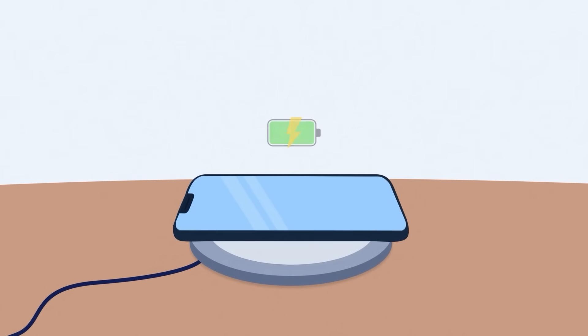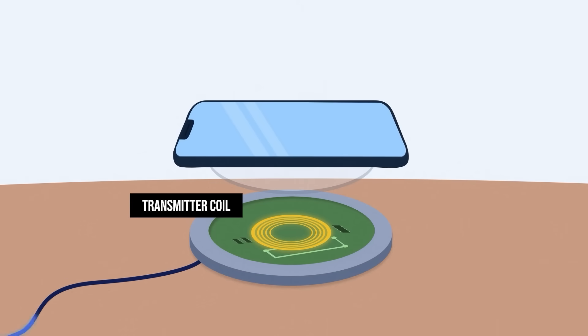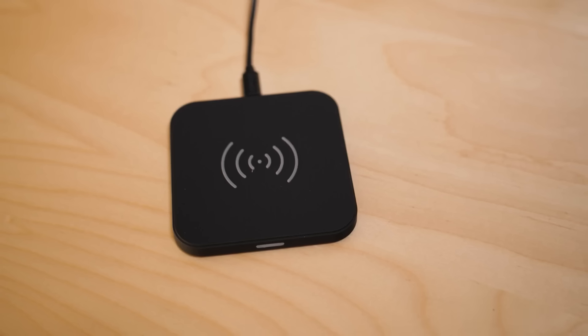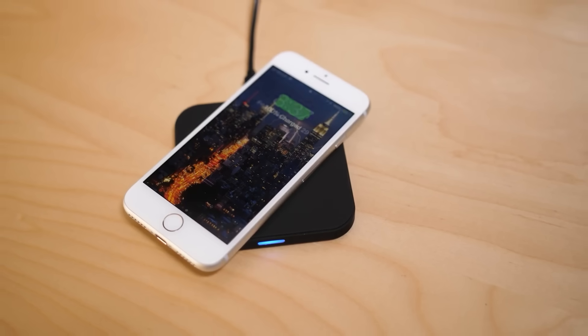In the case of wireless phone charging, the charging pad contains a coil that receives electrical current, creating a changing magnetic field around it. Inside the phone, there is a receiver coil that captures this magnetic field and converts it back into electricity, which is then used to charge the battery. This process allows power to be transferred without physical connections, making charging more convenient. With that in mind, we can start to understand the clever engineering inside the Mahler motor.